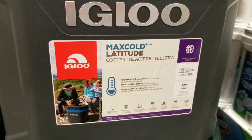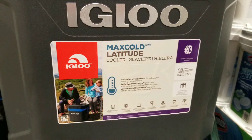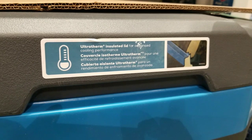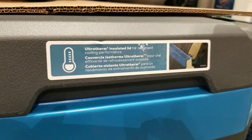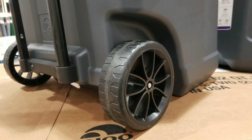Hey guys, I was at Costco today. It looks like they have the Igloo Max Cold Latitude cooler on wheels. It's a 98-can, 62-quart cooler that they don't sell everywhere. It's roughly about $50 or $60 — I didn't get to look at the price, but I remember it was not $100, it was closer to about $50 or $60.